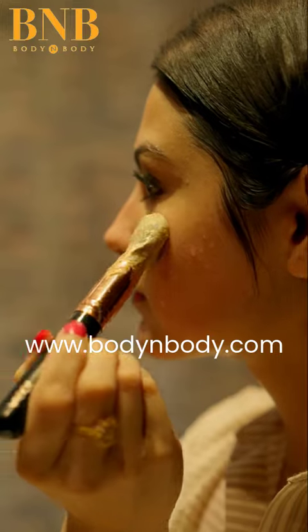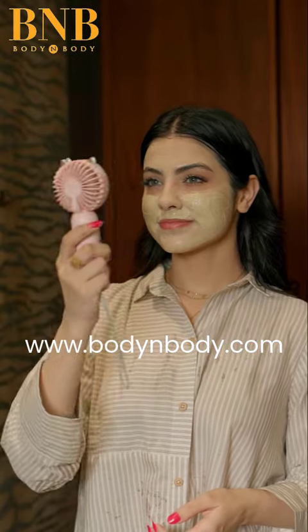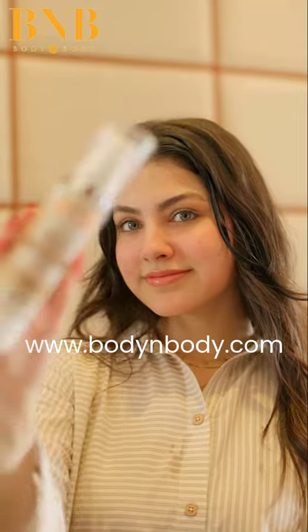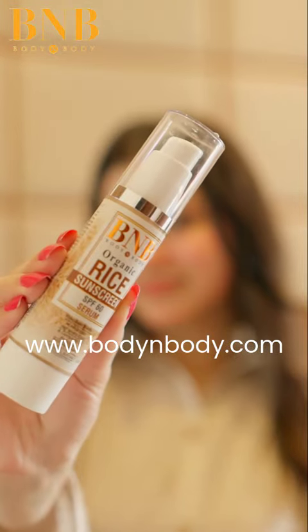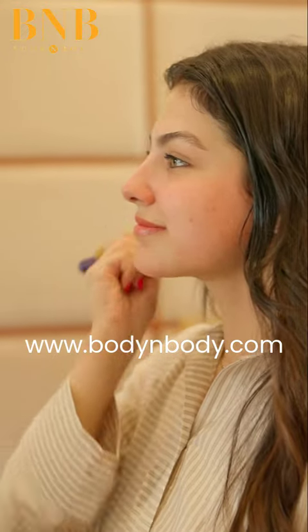The rice mask is like a spa treatment in a jar. Use it with milk for dry skin or water for oily skin, and get ready for glowy, luminous skin. Last but not least, the rice sunscreen — it's best for a tinted makeup look because it's non-greasy and lightweight.